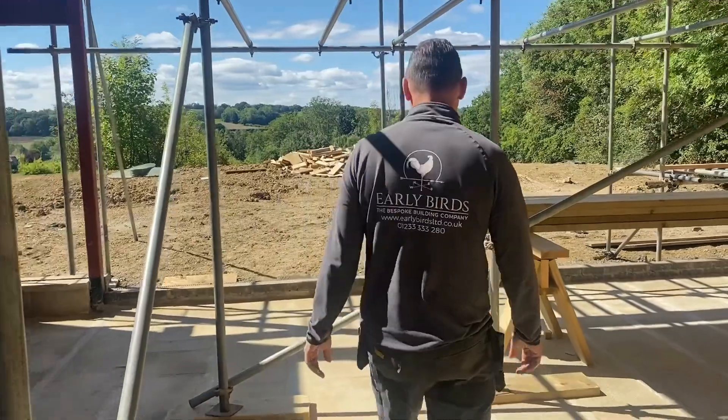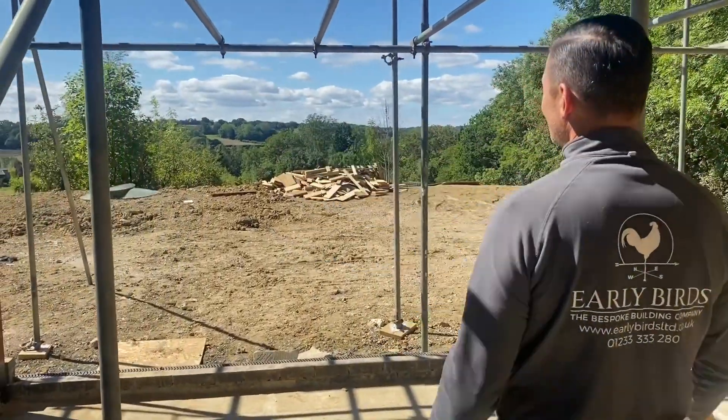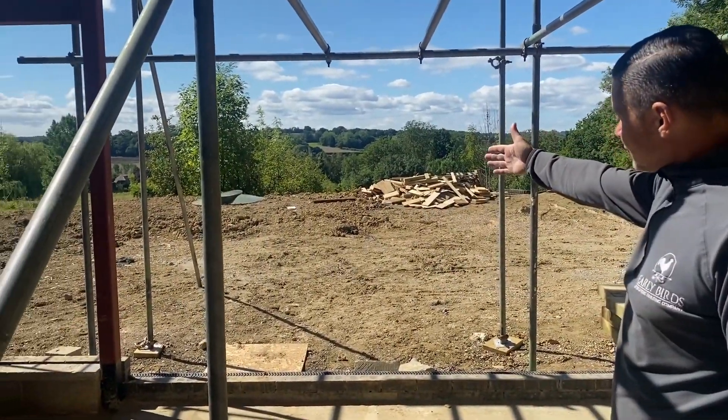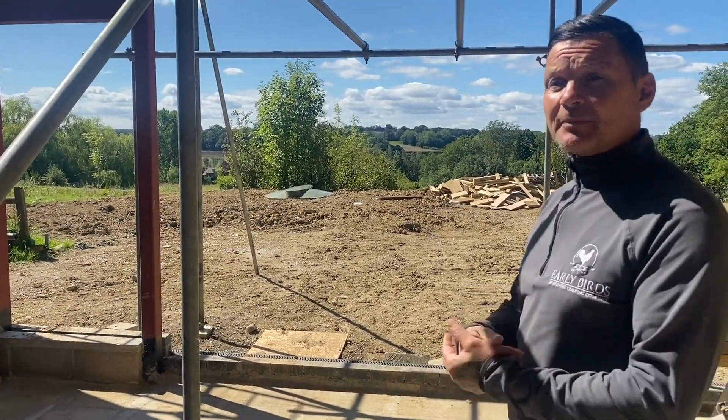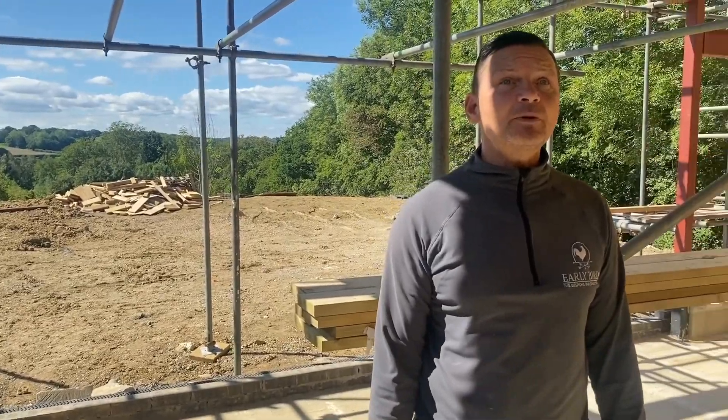Look at that — the Garden of England. We've put a new carchester in, treatment plant in, and we've got an air source heat pump coming here. Yeah, it's going to be an absolute stunning build.